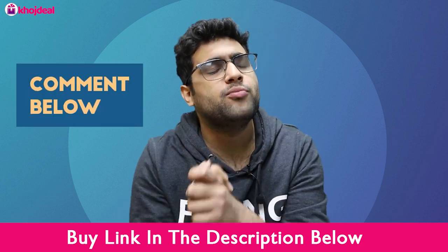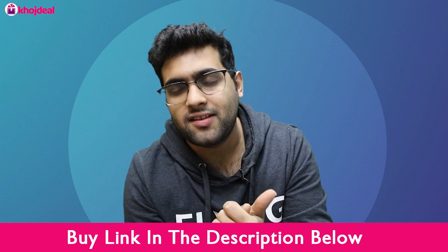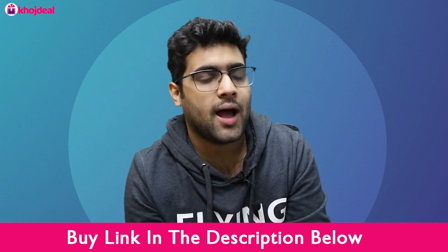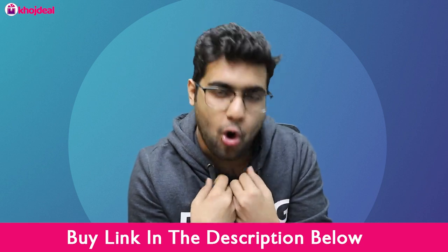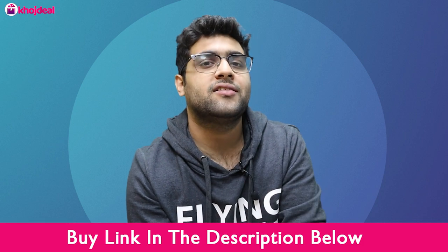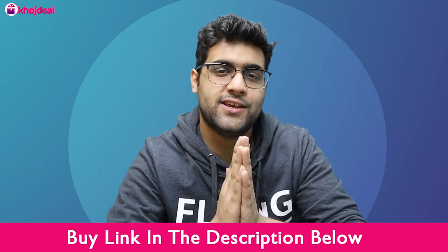Please share your reviews and tell us how you found this video. Give us your feedback in the comments — if you have any other doubts, we will reply and make more videos to help you with your needs. Thank you so much, see you, bye.